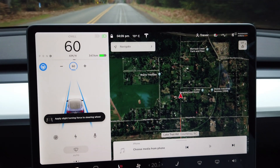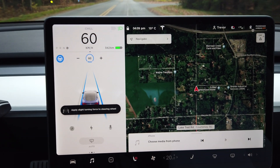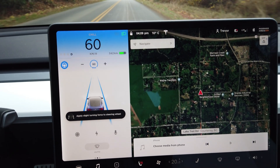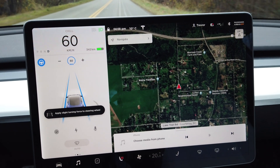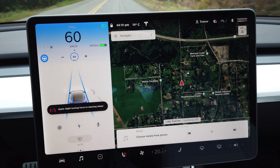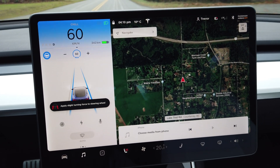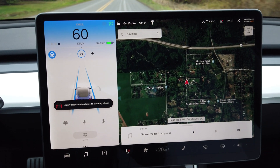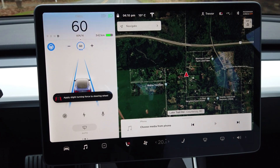No warnings yet... oh, here we go — yeah, 'hands on the steering wheel.' Wow, that was fast. So it's already giving us the flash. And faster now. That's the most I've seen so far on the highway. Okay, red — 'hands on the wheel.' Still ignoring it.